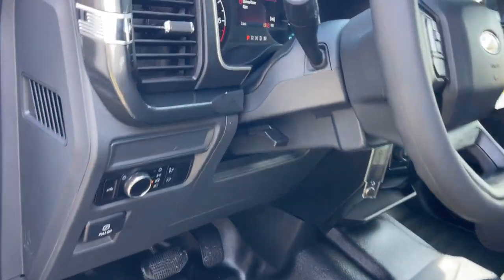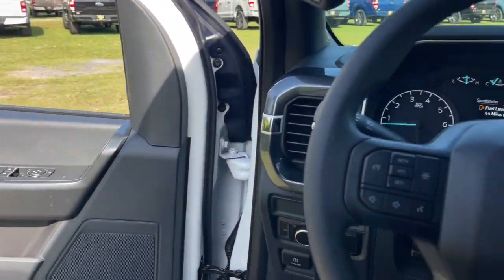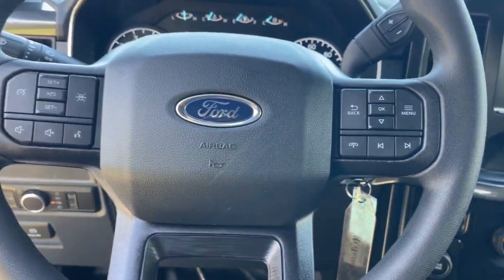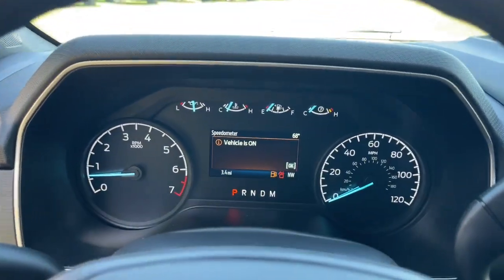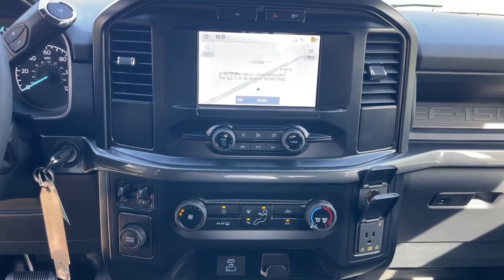The following are some of this vehicle's highlighted options: keyless entry, satellite radio, backup camera, heated mirrors, fog lamps, alarm, steering wheel audio controls, Bluetooth connection, aluminum wheels, electronic stability control.